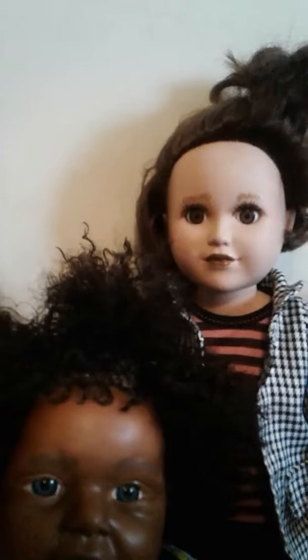Here's another My Life doll — this is my daughter's doll. She looked a whole lot different when we first got her; her head was longer, but my daughter cut her hair. I just painted her lips and redid her eyebrows because she didn't have any eyebrows. I think she looks about three years old.